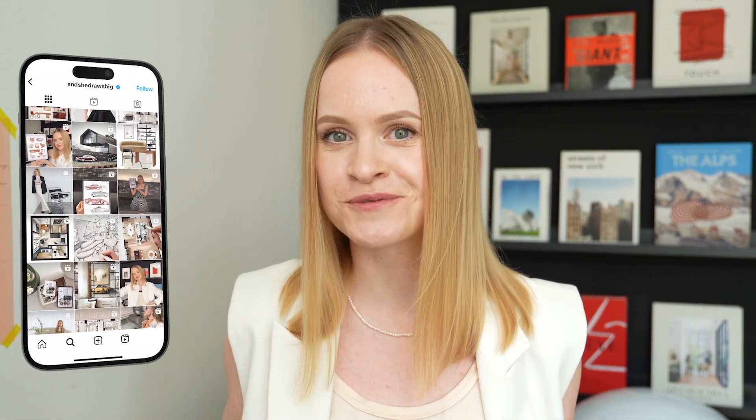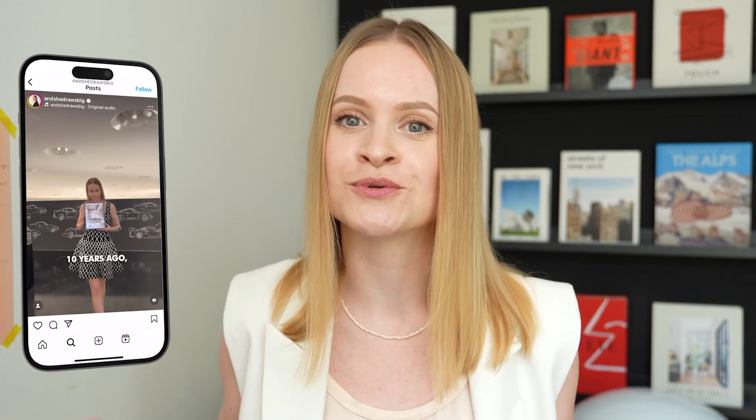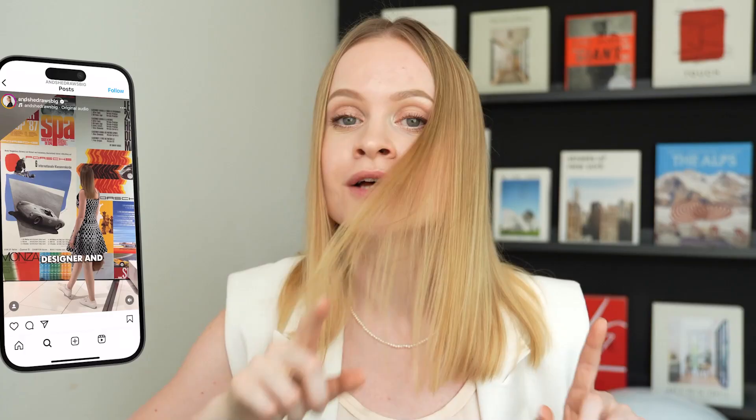If you're new here, hi, I'm Iana and I transform spaces and objects into art using the power of digital drawing, showing creatives worldwide that everything is possible. So let me show you this interior first — it was completely designed and developed on my iPad with the help of the following resources.